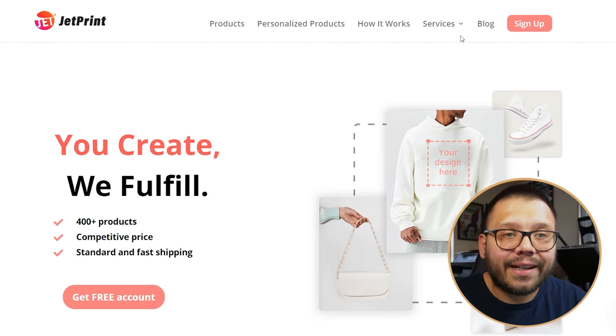Next up at number five we have JetPrint. JetPrint is another completely free service, though with a free membership comes higher product prices. They have a pretty diverse range of products and notably offer embroidery, which most print on demand suppliers do not. JetPrint also has a blog with tons of resources and some fast production times — typically between three to seven business days. One limitation is that JetPrint is pretty restricted until you connect it to a store, so you need to connect it to your Shopify or WooCommerce store before you can fully use it. You can't simply place a standalone order.